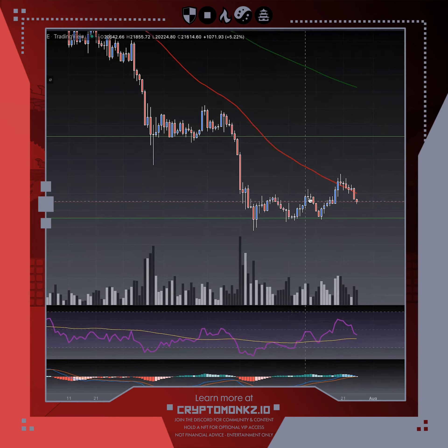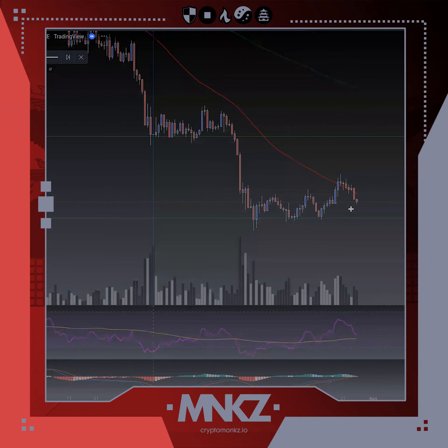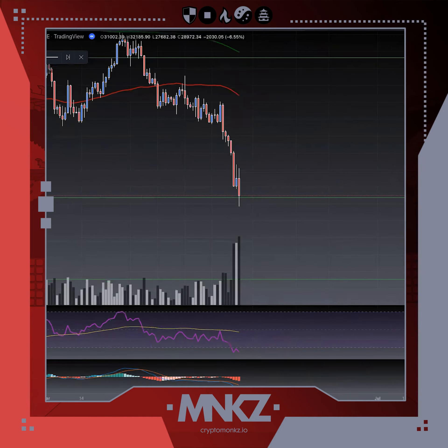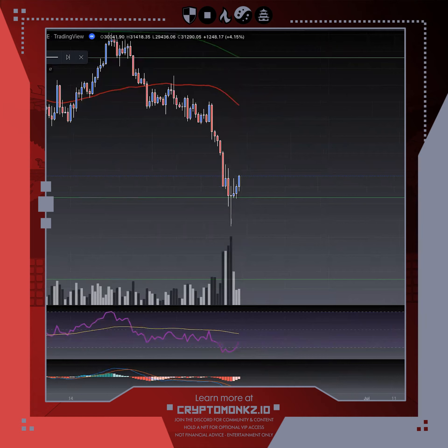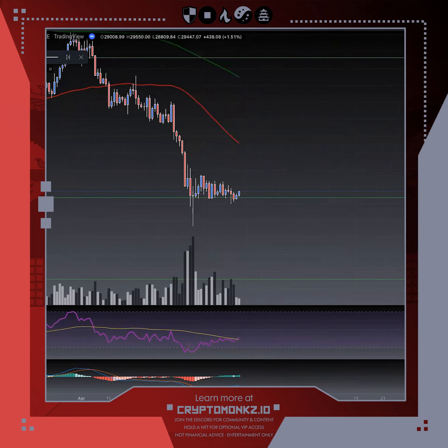This would be a great area of interest for buyers because it's bounced off there three times. Now let's take a quick look back to May 12th as an example. May 12th, this is an area of support at 28.7K, and as we click through, we can clearly see that it tests it multiple times.